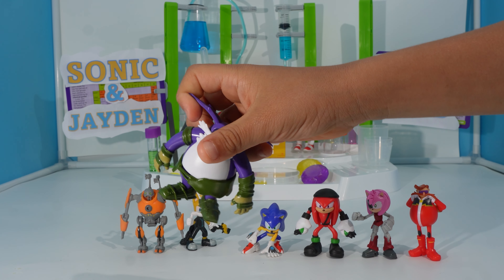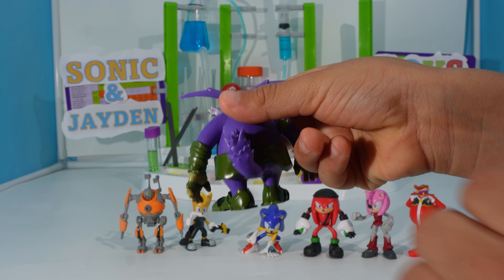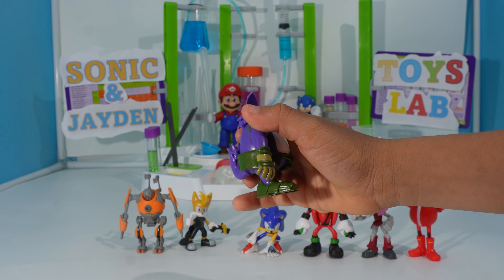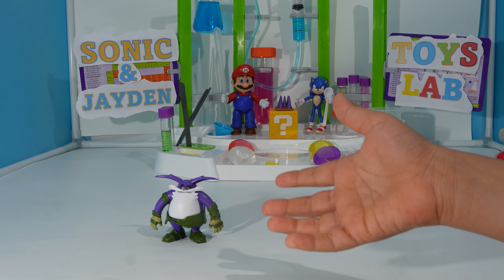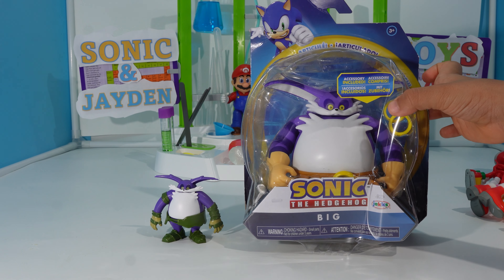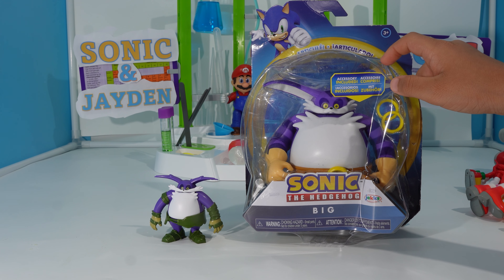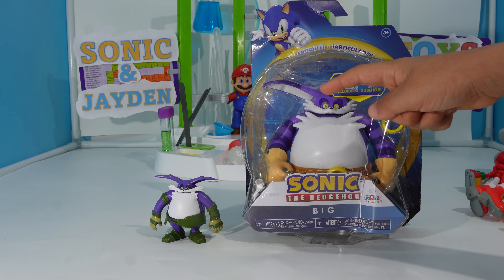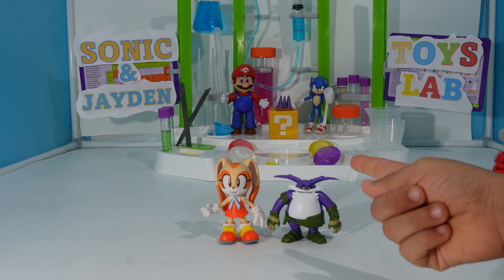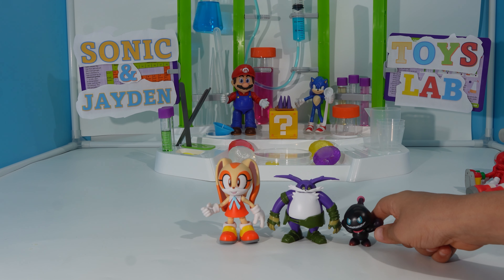So here's Big, aka Hungry. Here's the side, here's the back — you can move his tail a little bit, but you don't want to break it. Here's the other side and the bottom. Here's Big compared to an unboxed one, even though it's a bit damaged. Compared to a big Big figure, it's very big. And right next to Cream it doesn't look too small, but next to Dark Chao, it looks big.